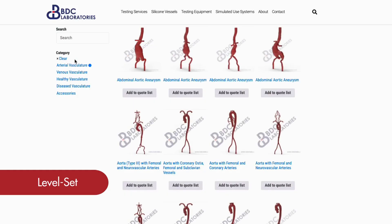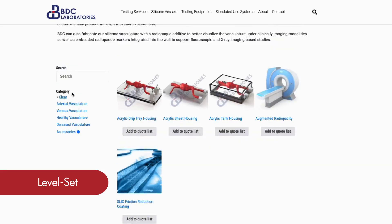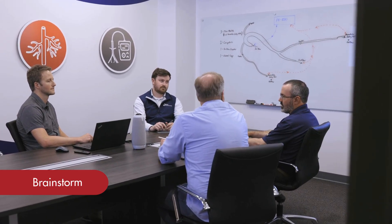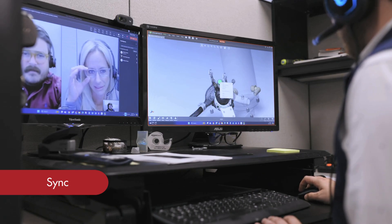Working with us is collaborative and straightforward. Starting with your patient data sets, or our silicone vasculature catalog, we'll meet to discuss the nuances of your design and its application. From there, our team of technical experts will ideate on the most effective way to simulate your device. Before moving forward, we'll ensure we're aligned on the approach.